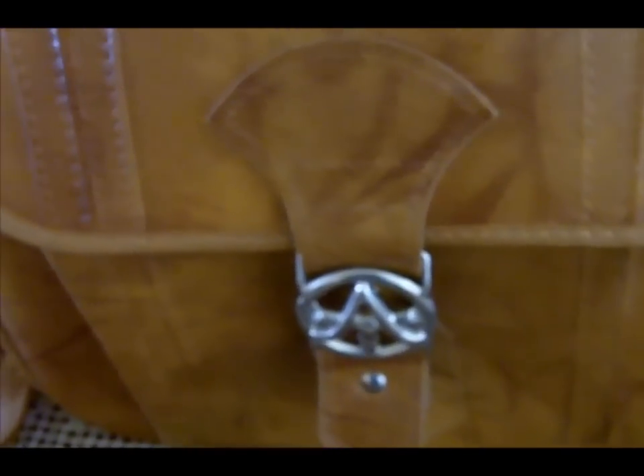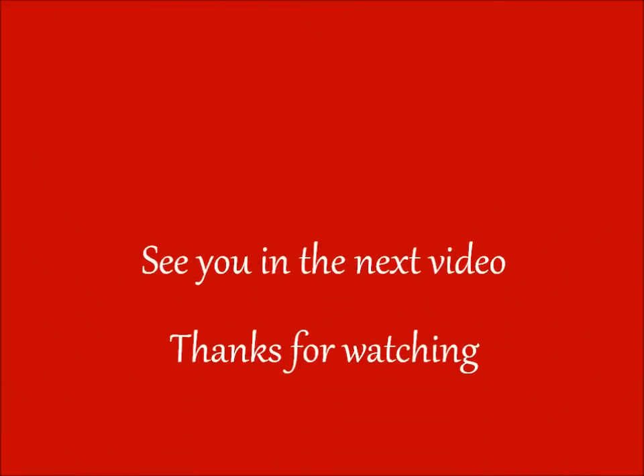I hope everybody enjoyed this video. Thank you.